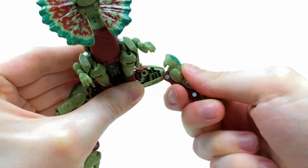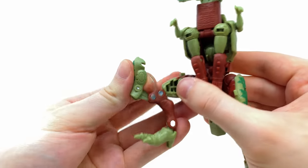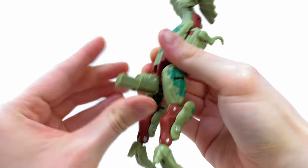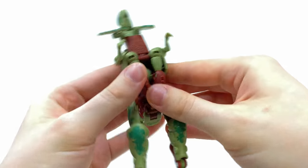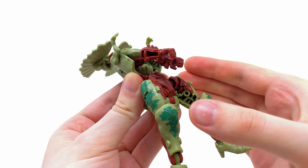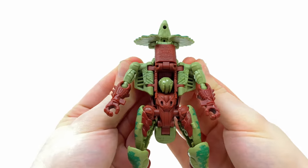Bring the hip joints down and do the same on the other side - take that thigh pad and bring it all the way down until it snaps and straighten it out. Take what is left of the dino torso and leave it for now, then come to what will become the forearms and attach these away from the crotch plate. I'm not entirely sure of the gender of this specific transformer, but then take what will become the shoulders in robot mode and flare these out to the sides.